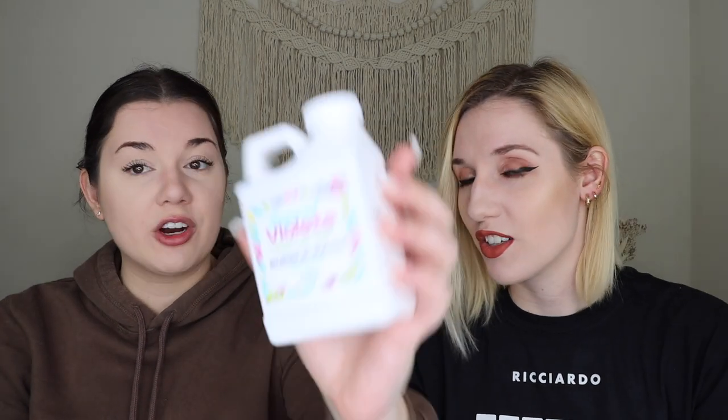Next up, we got a super cute product — the bubble bath jug in the scent Sugared Violets, though you could also have received Bird of Paradise. The scent notes are luscious fruits, delicate violets, jasmine, sugar, and vanilla. It's a cute purple color and it reminds us of a shampoo we used as kids — nostalgic! You add one to two ounces to your bath as it fills. I usually get three or four baths out of one of these, and I love these little bubble jugs.